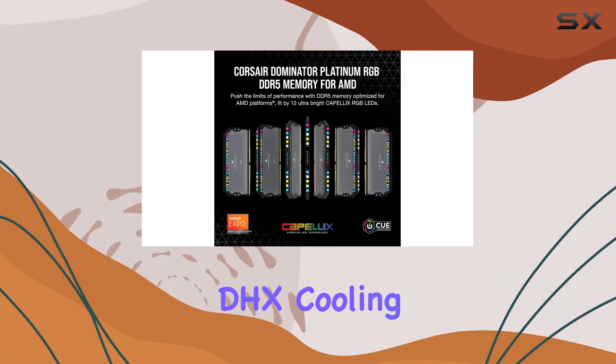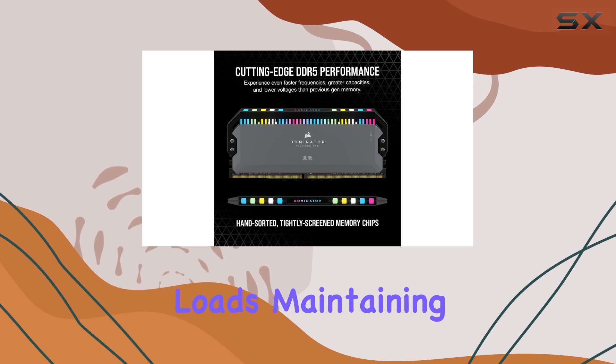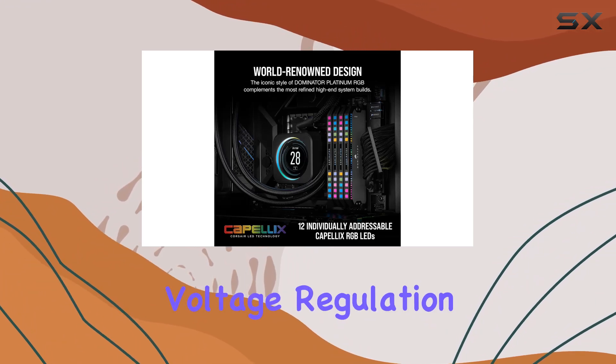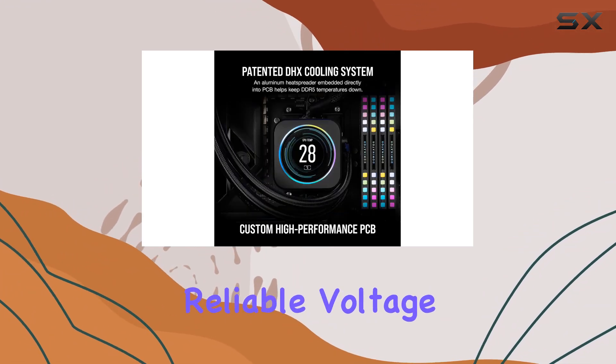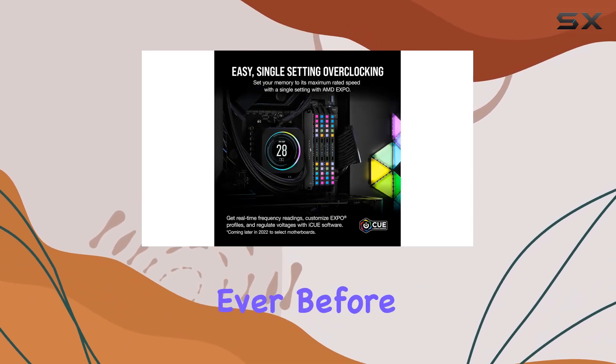Thanks to the patented Corsair DHX cooling system, temperatures stay low even under extreme loads, maintaining optimal performance levels at all times. One of the standout features of this memory kit is the onboard voltage regulation, which provides reliable voltage at high frequencies, making overclocking easier and more precise than ever before.